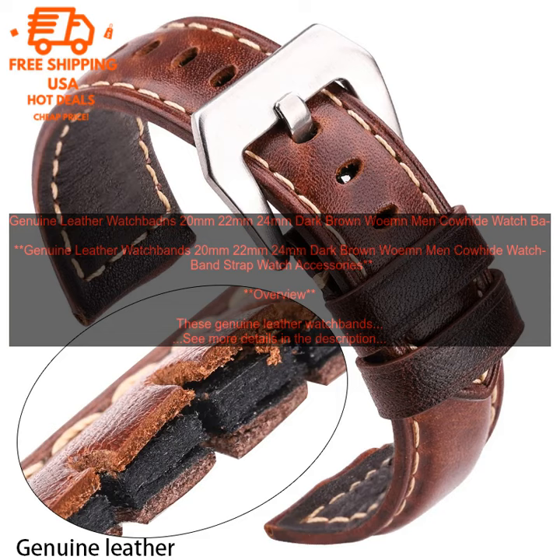They are available in 20mm, 22mm, and 24mm widths to fit a variety of watches. The dark brown color is classic and stylish, and the leather will develop a beautiful patina over time.